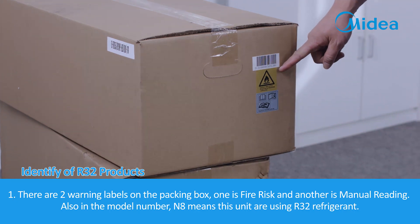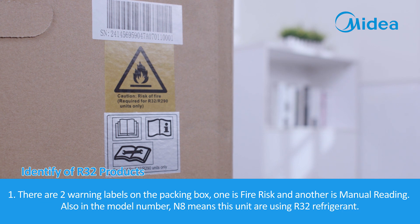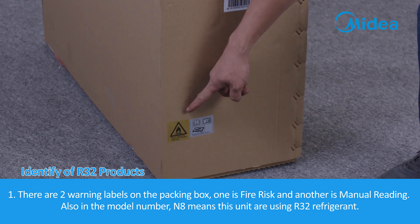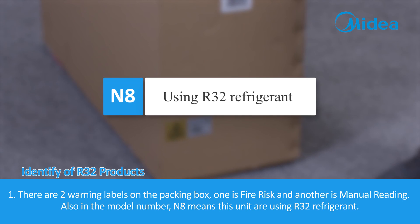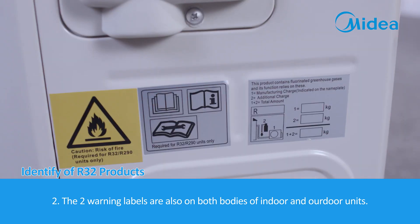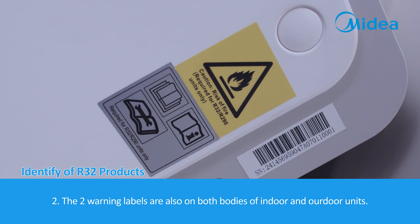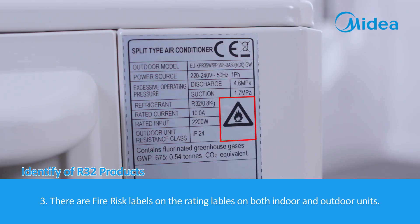Identification of R32 products: 1. There are two warning labels on the packing box — one for fire risk and another for manual reading. In the model number, 'N8' indicates the unit uses R32 refrigerant. 2. The two warning labels are also on both the indoor and outdoor unit bodies. 3. There are fire risk labels on the rating labels of both indoor and outdoor units.